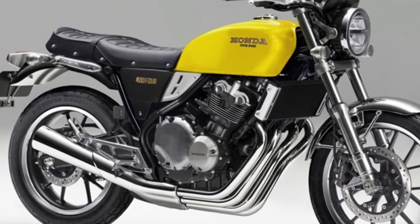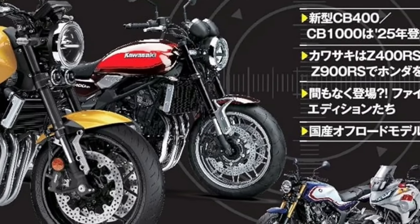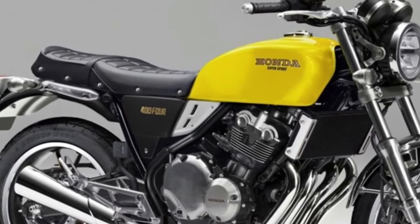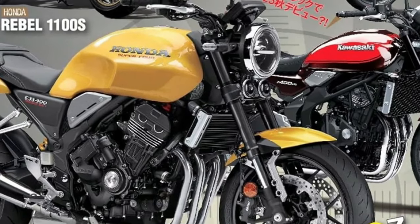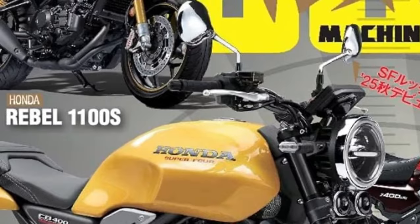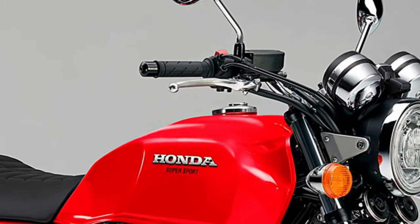The CB400's design is a harmonious blend of modern aesthetics and classic styling. The motorcycle features a sleek, aerodynamic body with a retro-inspired headlamp and sculpted fuel tank. The use of high-quality materials and attention to detail contribute to the CB400's premium look and feel, making it stand out in the crowded middleweight motorcycle segment.